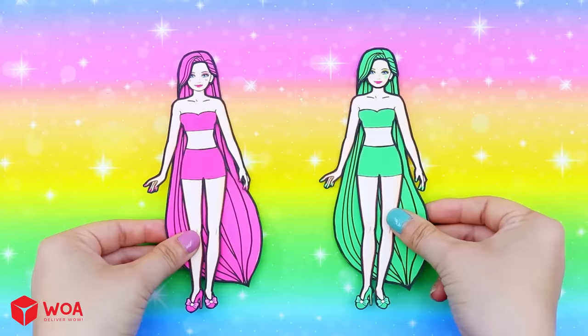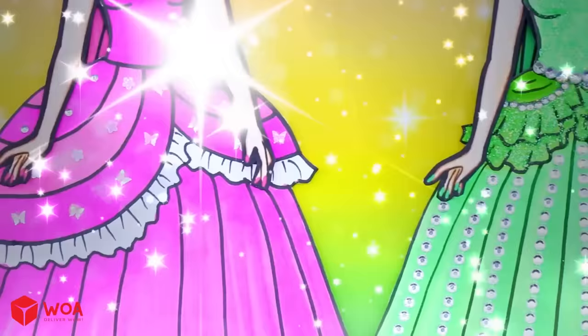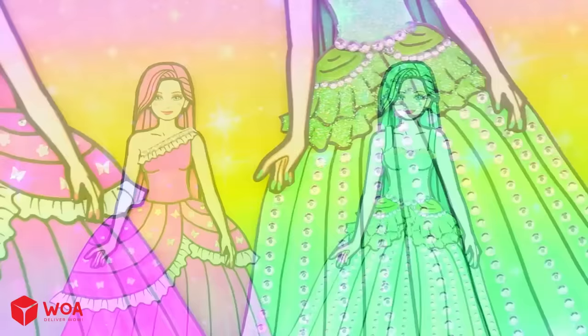Pink Barbie? Green Barbie? Aren't you excited? Oh, Pink Barbie! And Green Barbie too! Both girls are so beautiful! Ready to go on stage!